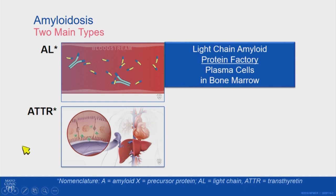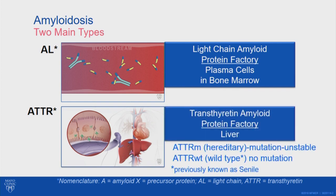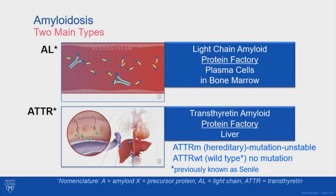Transthyretin amyloid is a completely different type of protein. It's a protein that we all make, produced by the liver, and it transports thyroid hormone and retinal binding protein, or vitamin A, throughout the body. There are two types of TTR amyloid. One is hereditary, in which a patient inherits a mutation that makes the protein unstable — it misfolds and forms amyloid fibrils.